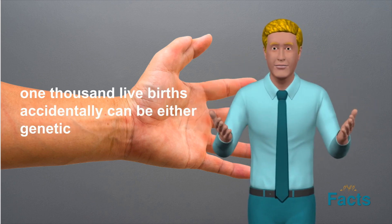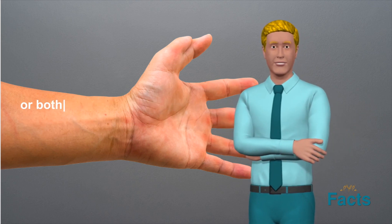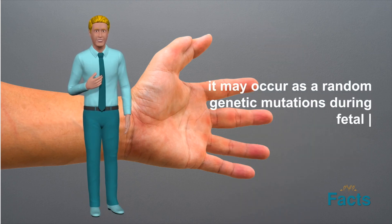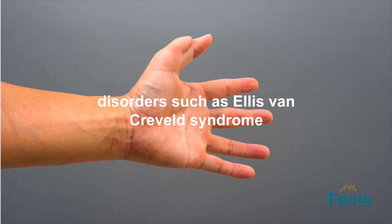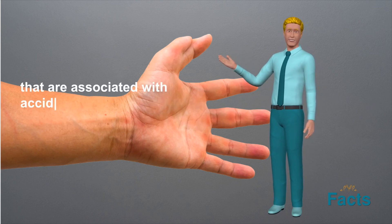Hexadactyly can be either genetic or sporadic. In some cases, it may be inherited from one or both parents who also have the condition. In other cases, it may occur as a random genetic mutation during fetal development. There are also certain genetic disorders, such as Ellis-van-Creveld syndrome and Greig Cephalopolysyndactyly syndrome, that are associated with hexadactyly.